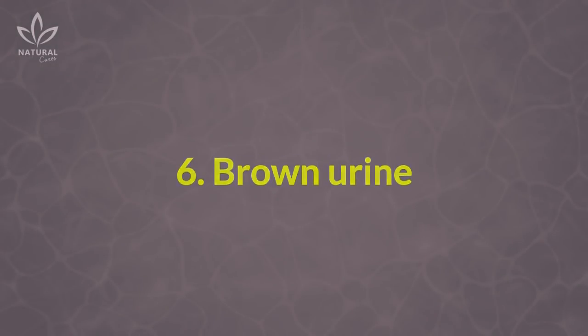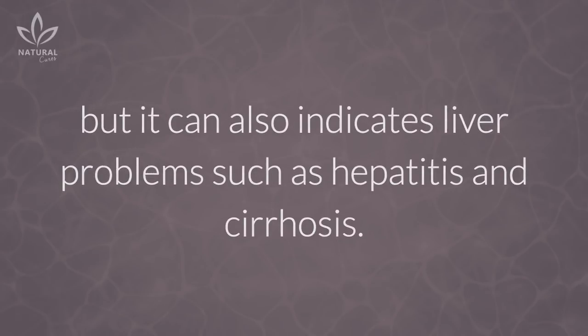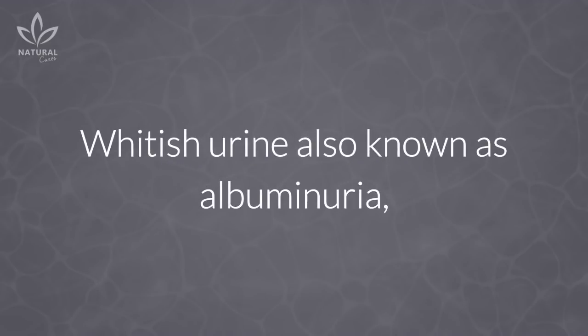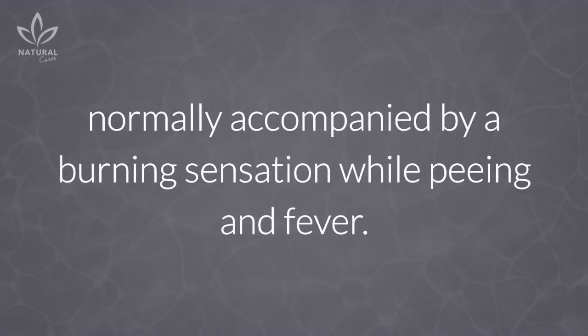6. Brown urine: Brown urine is normally a sign of severe dehydration, but it can also indicate liver problems such as hepatitis and cirrhosis. 7. Whitish urine: Whitish urine, also known as albuminuria, can be provoked by the presence of a severe urinary tract infection, normally accompanied by a burning sensation while peeing, and fever.